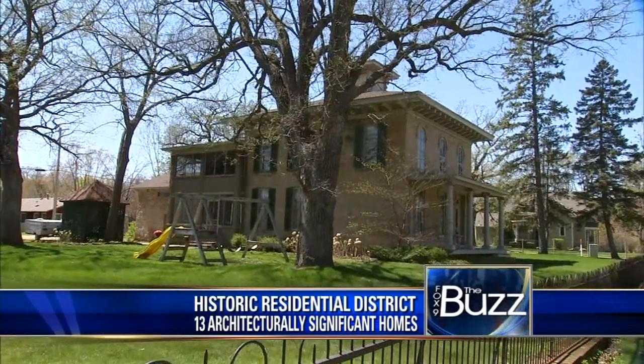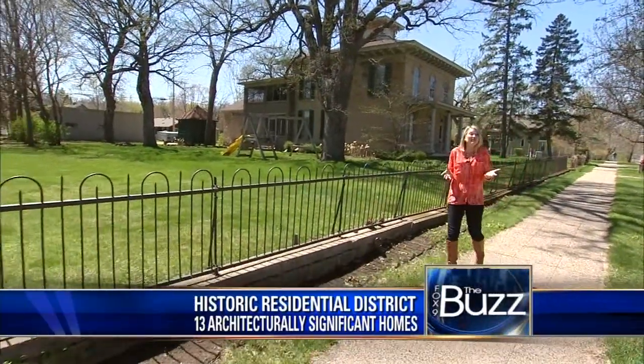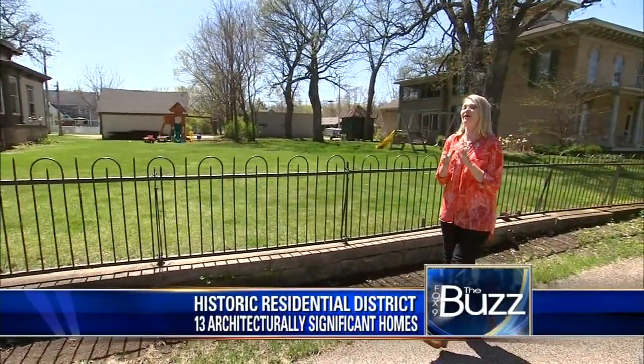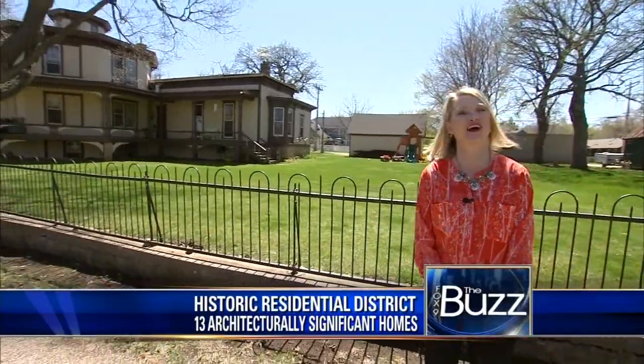There are a lot of historic buildings in Hastings, and people even live in some of them, like these two. These are homes on the West 2nd Street Residential Historic District. There's even a house shaped like an octagon.